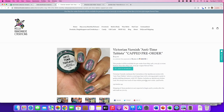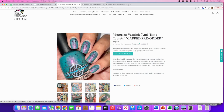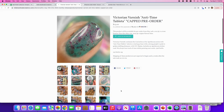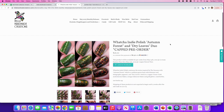Victorian Varnish: 'Anti-Time Tablets,' from the Curiosities of the Apothecary series. It's a teal-aqua base with a strong purple-to-pink-to-gold shifting shimmer and UCC flakies. 250 cap. I'm putting this on my list. Here it is in matte — you can see all those purple flakies floating around — and who doesn't love a good teal? Really pretty, that's on the wish list for sure.